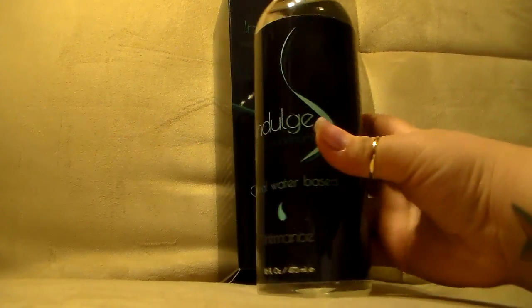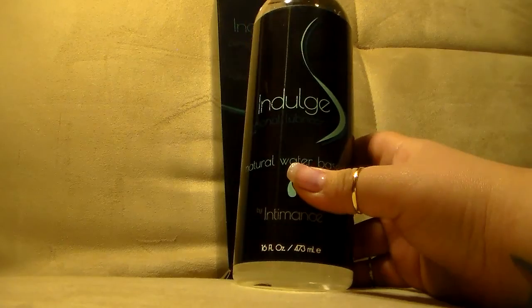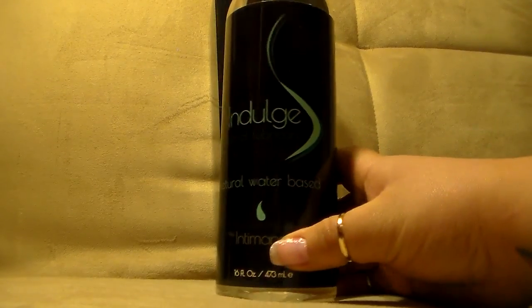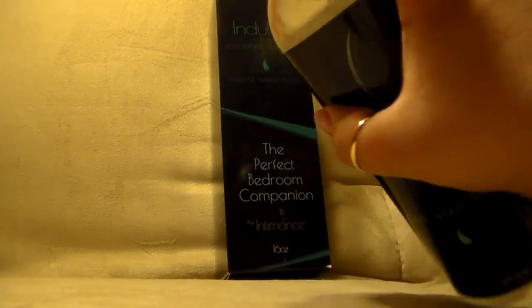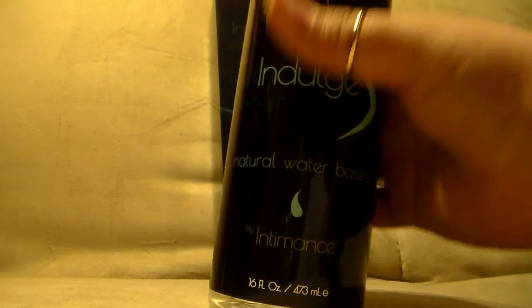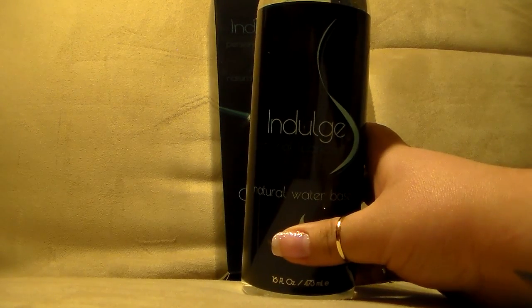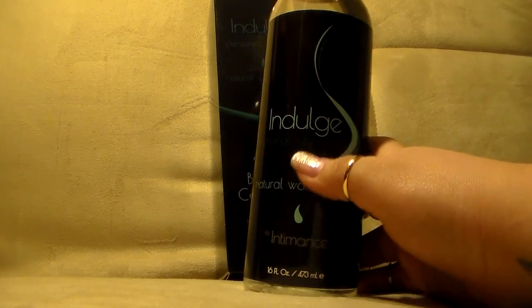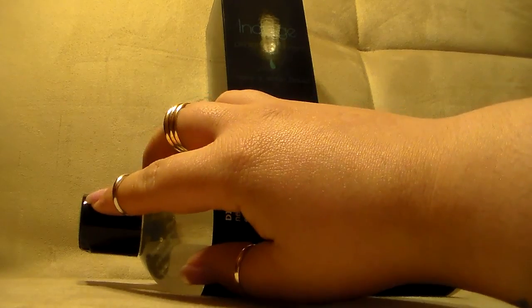Another thing I got is this huge bottle of Indulge personal lubricant — natural water-based by Intimates — and it is a full 16-ounce bottle. I don't know why anyone would need 16 ounces. The company apologized because they meant to send me the one with the pump top, so they're going to send me a second one. These were totally free from Thomason.com for review and testing purposes. That's going to be an interesting blog post — keep an eye out on my blog.